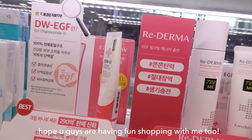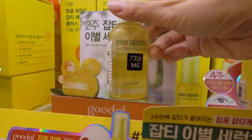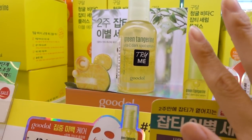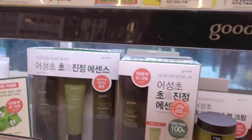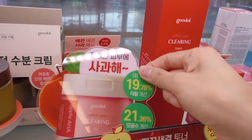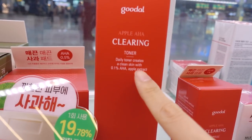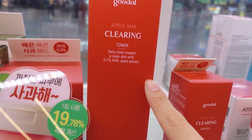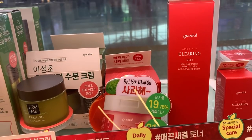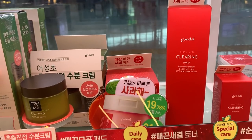You guys know that Goodal is bomb — I love this green tangerine vitamin C dark spot serum. So gentle, really great for gentle exfoliating effect and brightening care. But I've never seen their apple line before! They also have a Daily Toner that creates clean skin with 0.1% AHA and apple extracts. I feel like it's gonna be very gentle on your skin. I hope they have testers so I can try it when the COVID situation gets better.